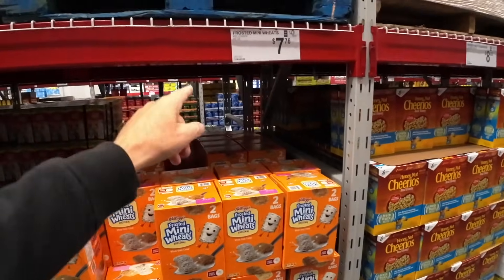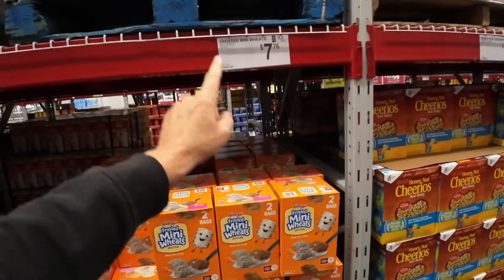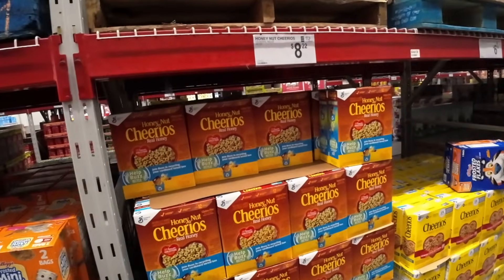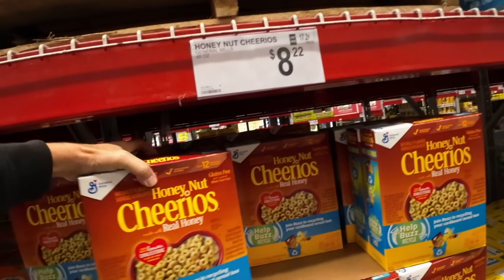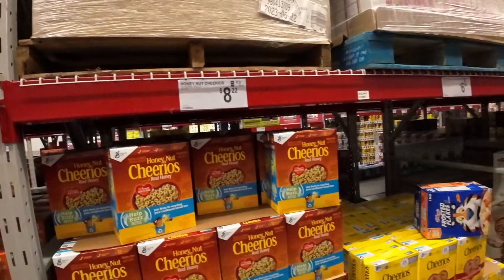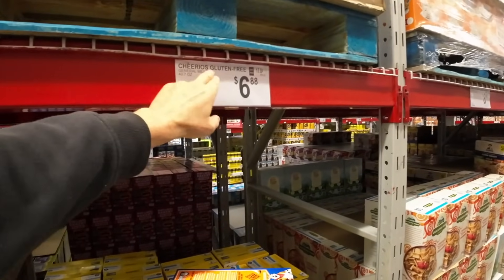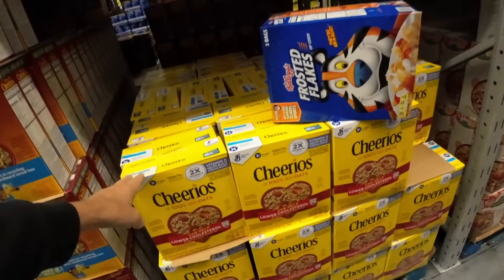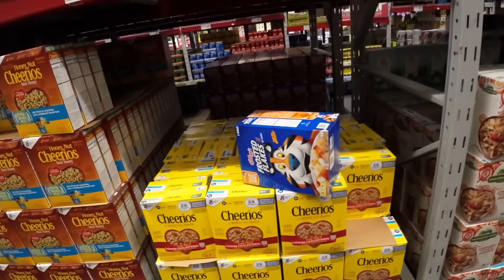Frosted Mini Wheats — I really love these guys. I like to put cinnamon on them. $7.76. And I don't know why Cheerios is so expensive, but you get two fairly big boxes for $8.22. Some of these I wait till they come on sale. Here's the Cheerios — $6.88 for the regular stuff.